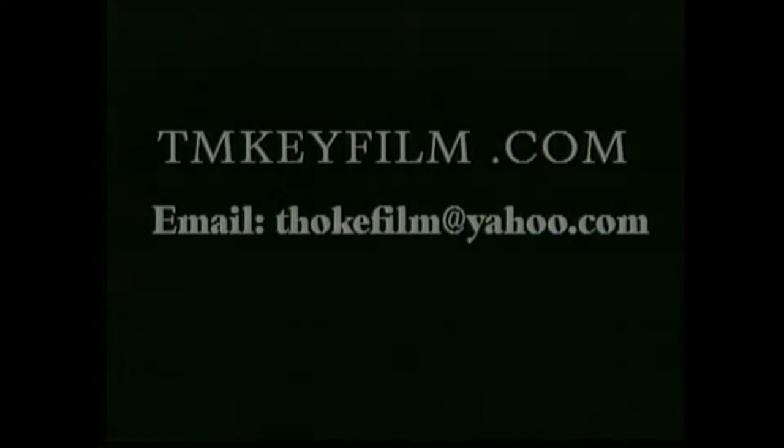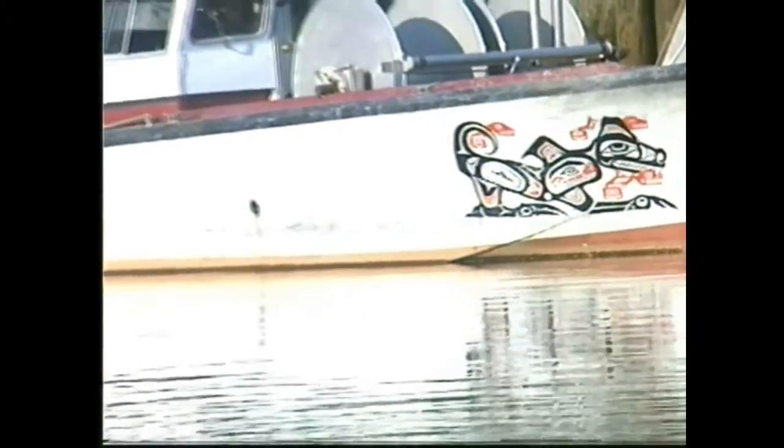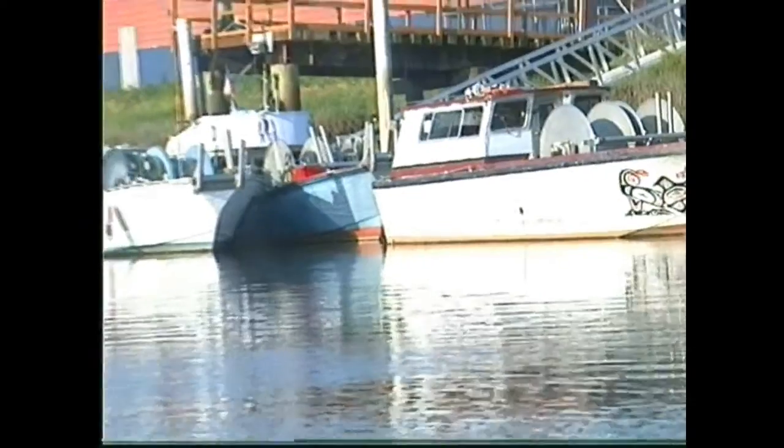Hello and welcome to TM Key Film. This morning we're working with the Quinault Tribal Fishers on the Chehalis River.